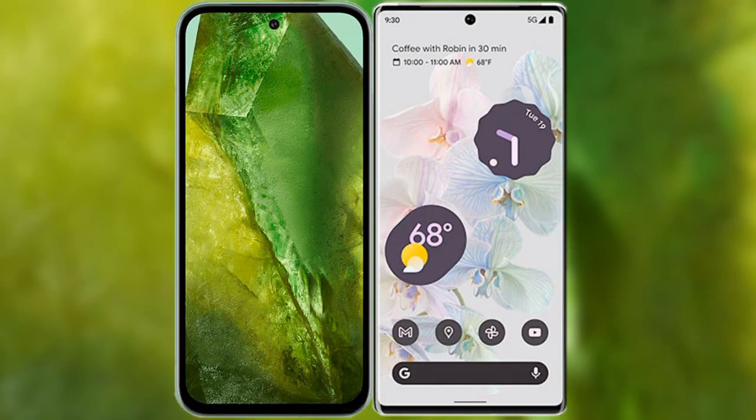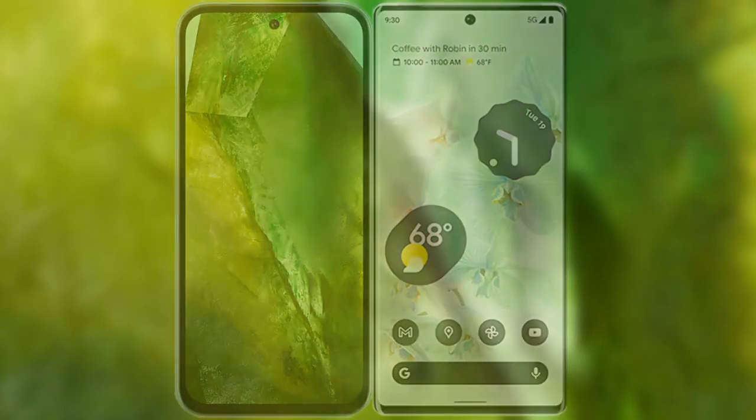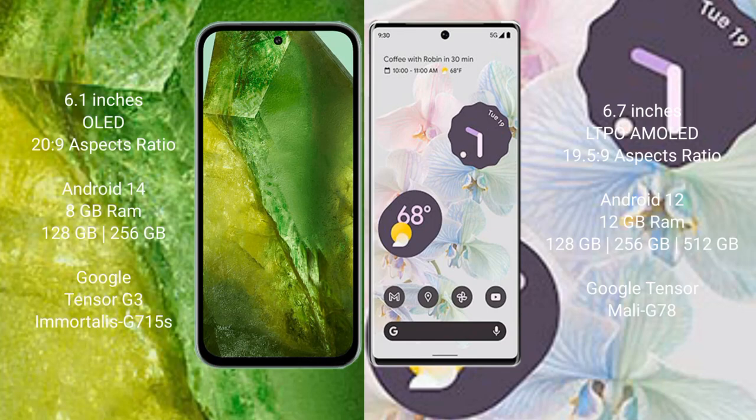I will compare the new Google Pixel 8a with Google Pixel 6 Pro. Google Pixel 8a comes with a 6.1-inch OLED display and the Tensor G3 chipset. Google Pixel 6 Pro comes with a 6.7-inch LTPO AMOLED display and the Tensor G2 chipset.